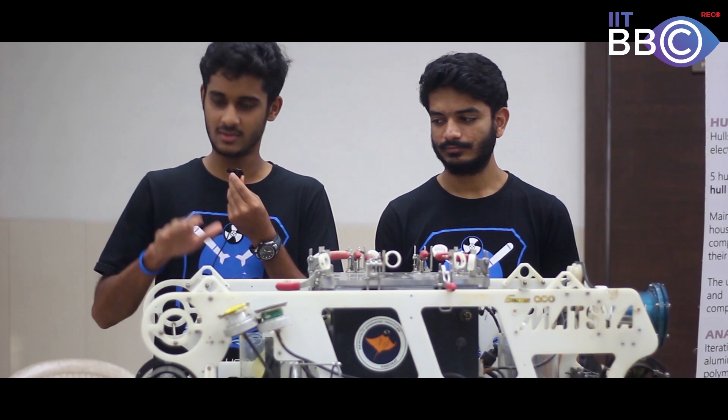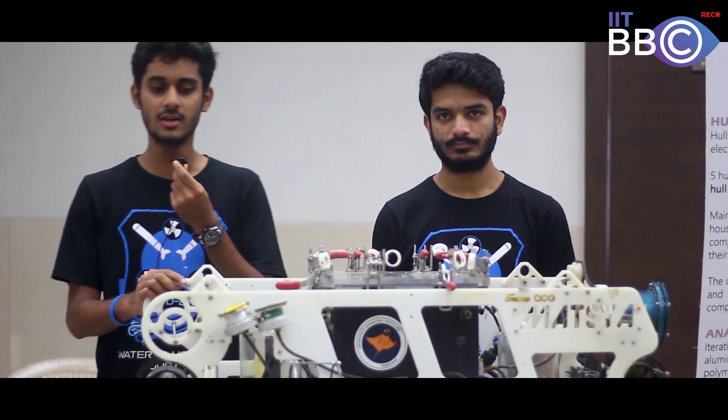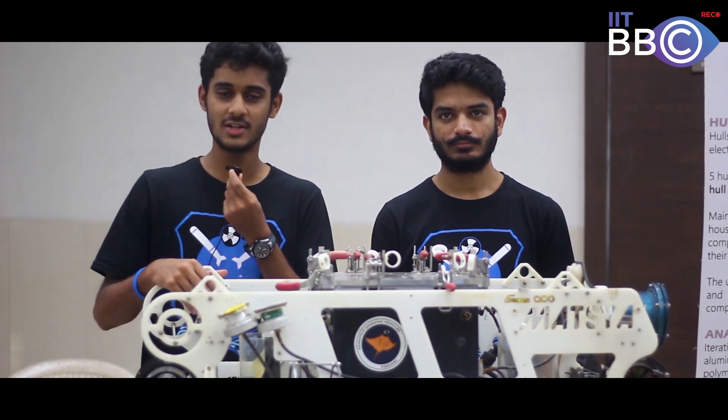This vehicle has basically been the face of our team because we participated in a competition called RoboSub, held annually in San Diego, California, and we stood second internationally with this vehicle.